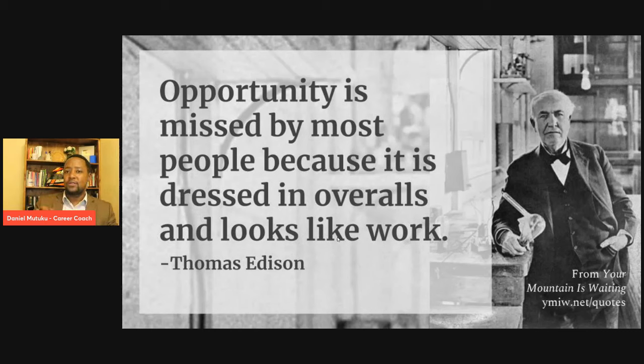To connect this to today's discussion about writing a cover letter — most people have missed very good job opportunities because they feel that customizing a cover letter for every job application is a lot of work. So why not just use one generic cover letter and send it over and over? That is where they are losing the opportunities. I don't want that to be you. I want you to use this training today as a turning point — even if it looks like work, you will put in the work and seize the opportunity.